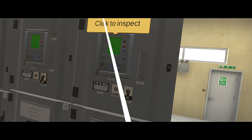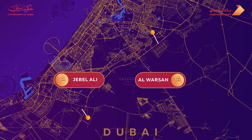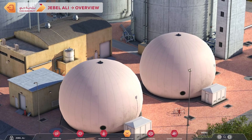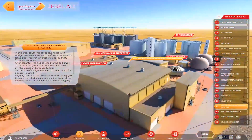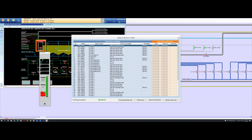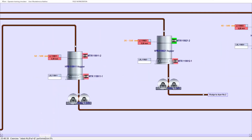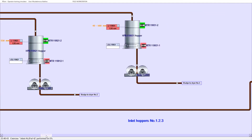The virtual training system includes three basic modules. The first is an interactive map of the facility, where employees can explore the location and purpose of all production zones, the regulations of access to each of them, and the scheme of technological processes. The second part is a training simulator for operational personnel that includes the emulation of the plant's process control system based on a mathematical model of the technological processes.